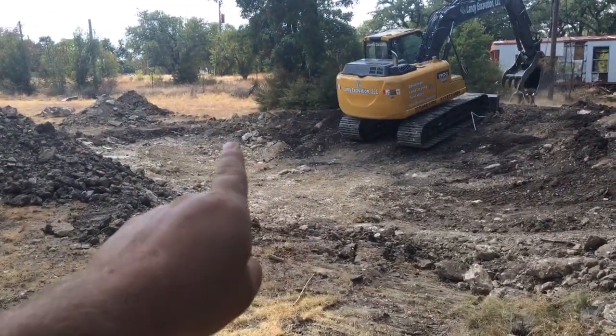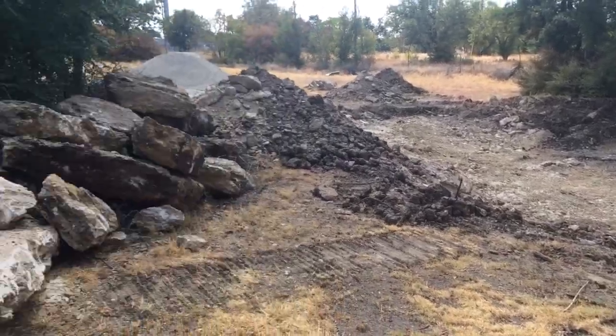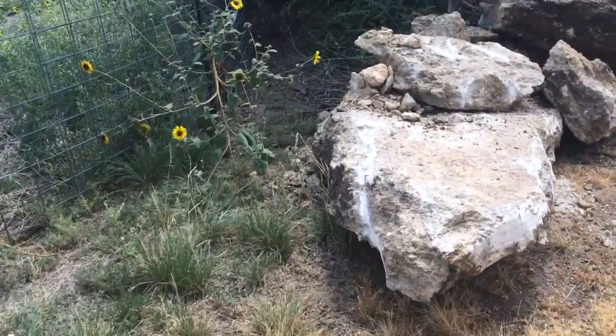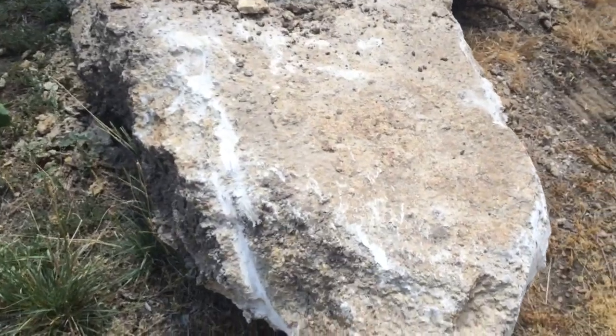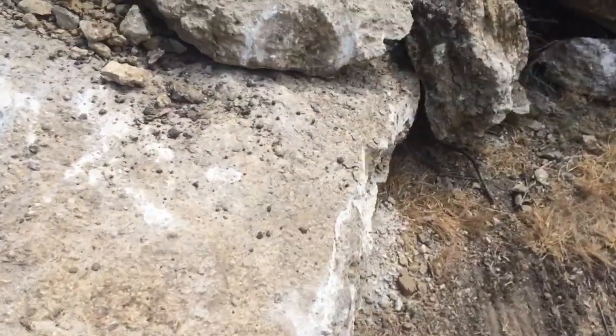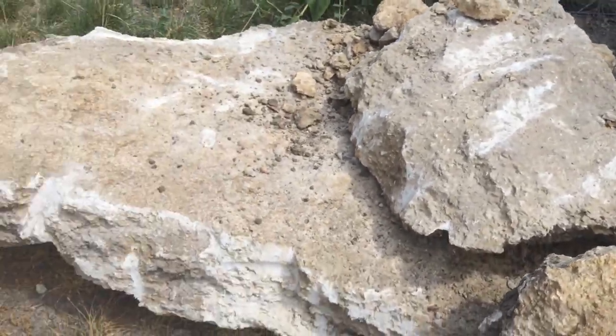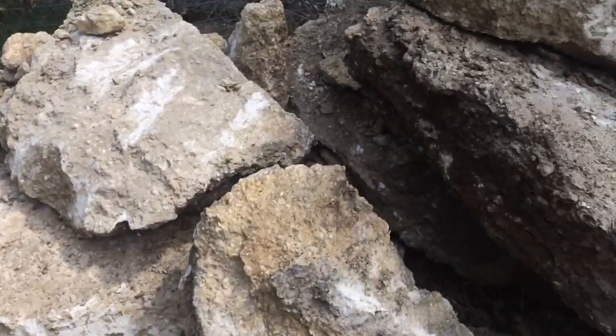It took him two hours to deal with this little piece right here, just because of the hardness of the rock. Speaking of the rock — I told you that one was little. You might not realize how big that rock is. I'll bet you that rock is several tons. And there's another one right there.